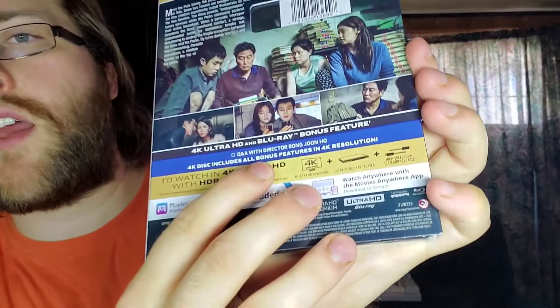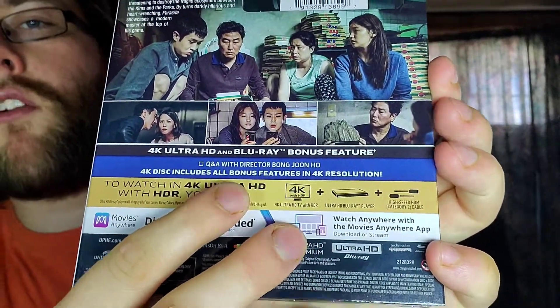A nerve-wracking masterpiece. 4K Ultra HD and Blu-ray bonus features: Q&A with director Bong Joon-ho. The 4K disc includes all bonus features in 4K resolution. I think the only bonus feature on here is a Q&A with Bong Joon-ho — I'm not entirely sure, but regardless, I am excited to check this out.